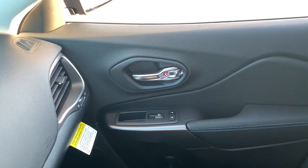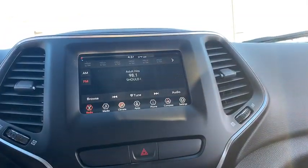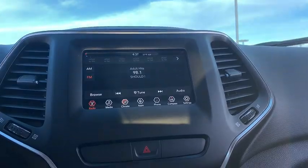Speed proportional power steering, tachometer, head-up display, rear wiper, power-heated outside mirrors, privacy glass, rear spoiler, tire pressure monitoring system.